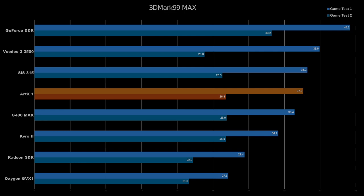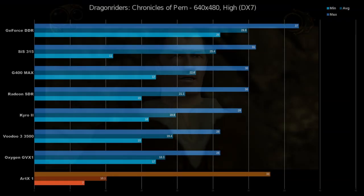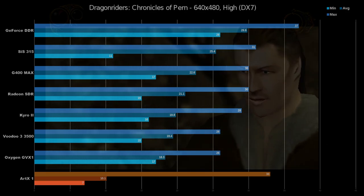So with OpenGL and DirectX 6 or older, it actually does pretty okay, although OpenGL is kind of a standout. I was really surprised to see that some games were really playable. But now we need to move on to DirectX 7 and newer titles, where it doesn't look so peachy. Our first DX7 title of the day is Dragonriders: Chronicles of Pern.